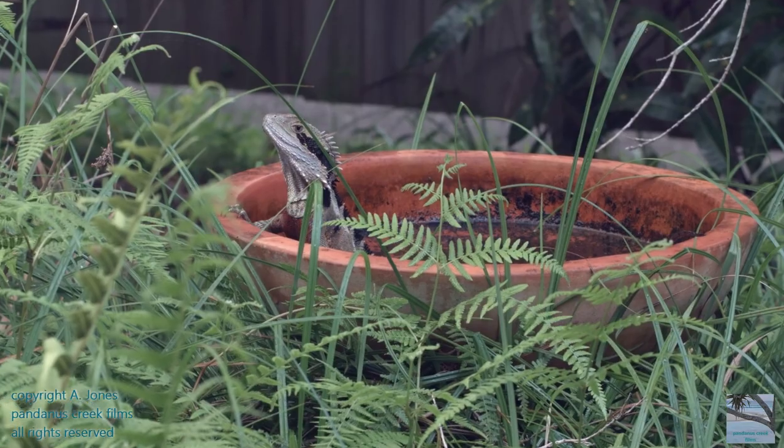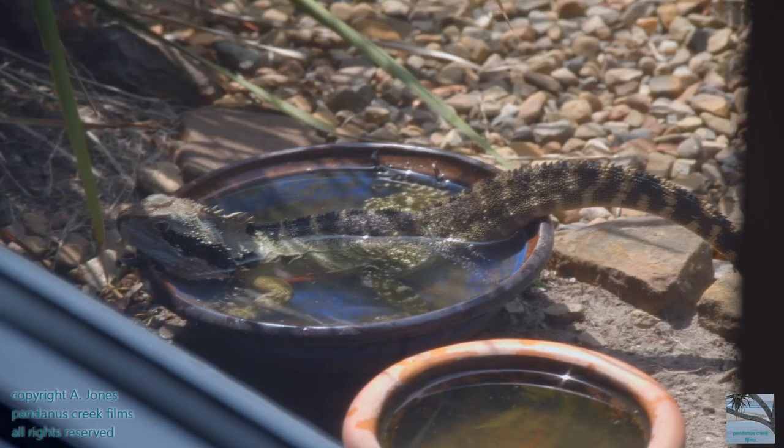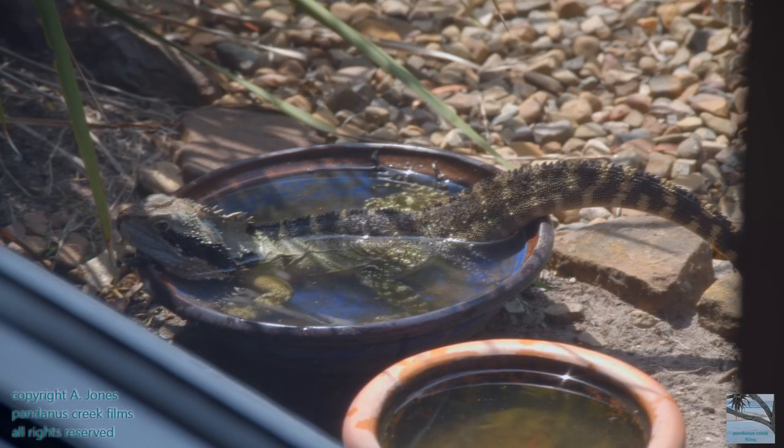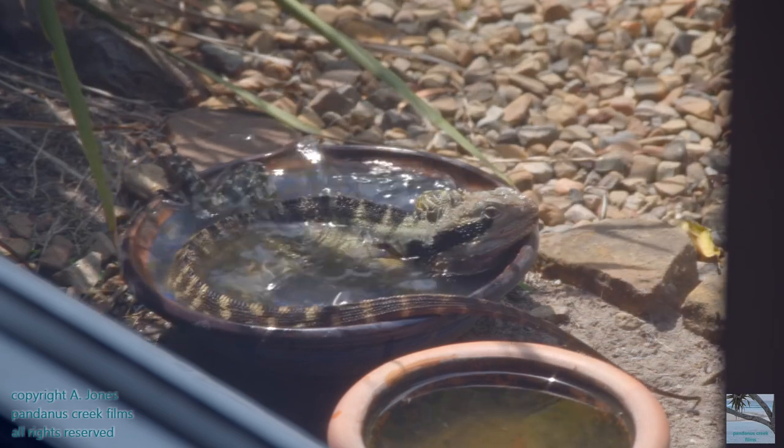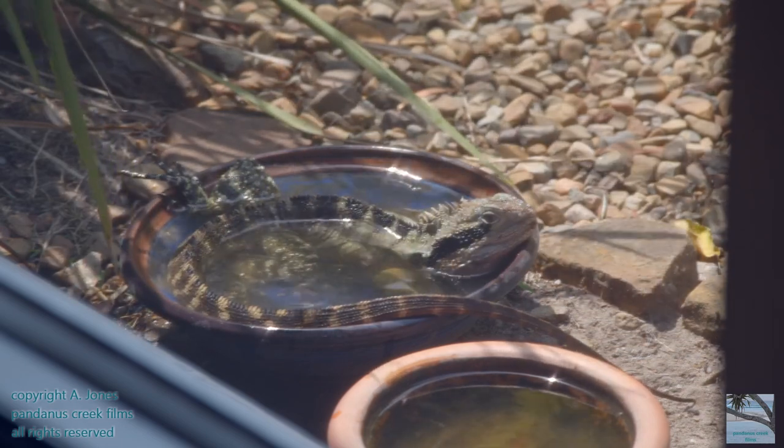They're really good swimmers, and now, especially because of the drought and bushfires, it's so important to have pots of clean, fresh water every day for all wildlife, including these water dragons.